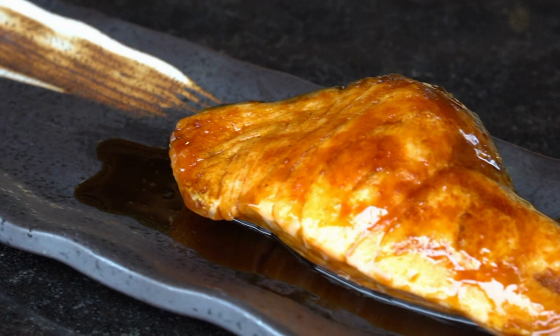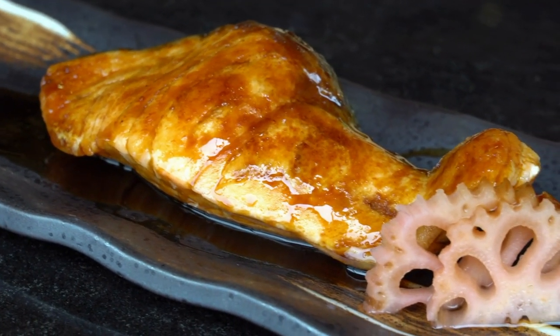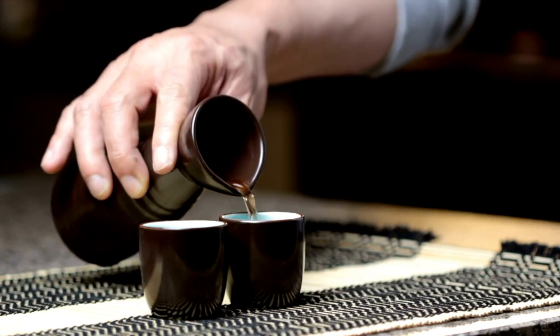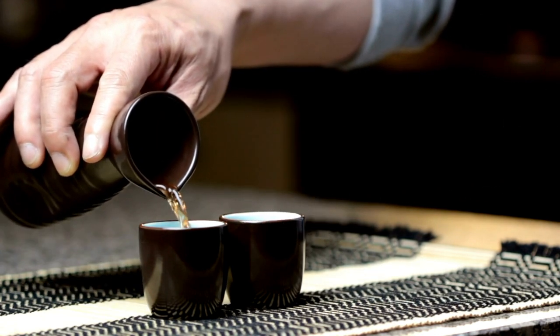Do you love teriyaki? Then chances are you've had mirin before, as it is an essential ingredient in the sauce. The best alternatives to mirin are alcohol-based drinks like rice vinegar, dry white wine or sake, which must be combined with about a quarter teaspoon of sugar to counteract the sourness and acidity of the alcohol.